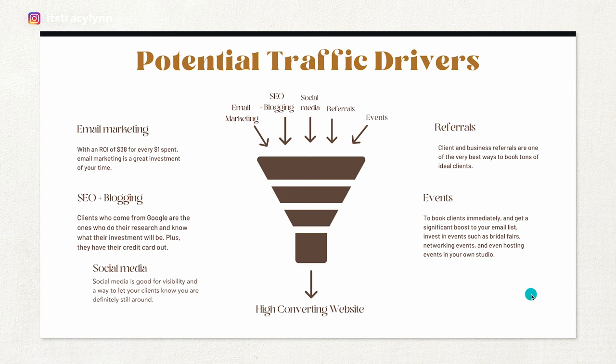Events are great to book clients immediately and get a significant boost to your email list — bridal fairs, women's shows, networking events, or events you host in your own studio. You've got to be the one driving traffic to your website; the website will do the work of converting those leads into clients. Keep in mind it takes about 1,000 leads to your website to book just 10 clients per month. So if you need the seven or eight clients we talked about in the full-time formula, you need to drive 800 leads to your website. If you're not booking the amount of clients you need, maybe you need to drive more traffic.